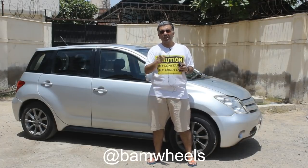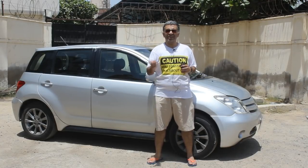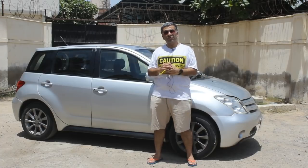Our Instagram is bamwheels.com. You can follow us on Instagram if you want to see what cars we will be reviewing in the future.